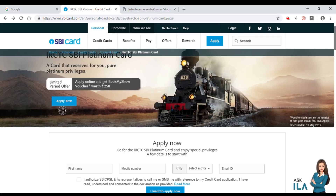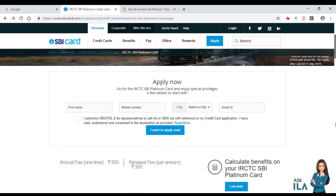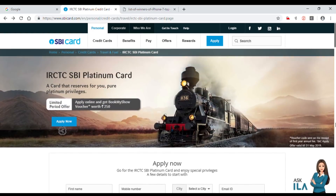If you want to buy a voucher, you can buy a voucher from BookMyShow. If you want to buy a ticket, you can also use your reward points to purchase tickets or vouchers.